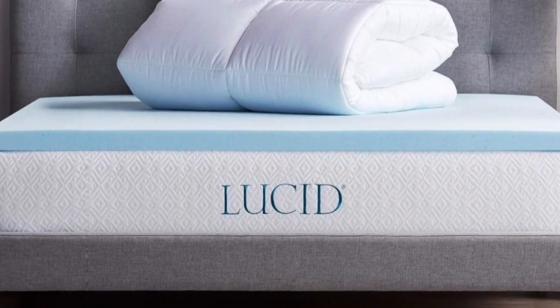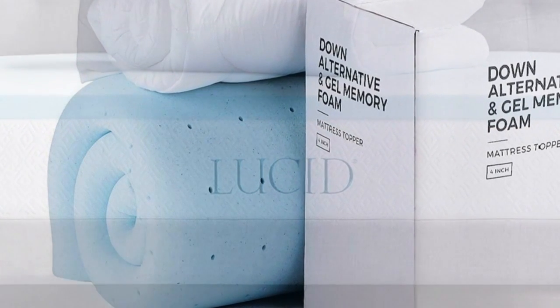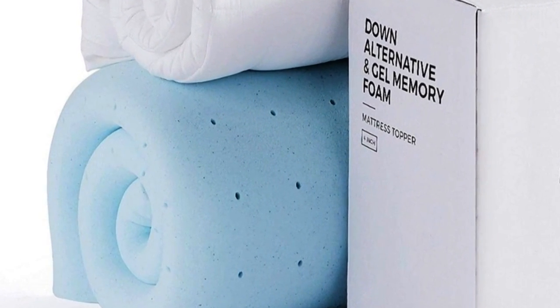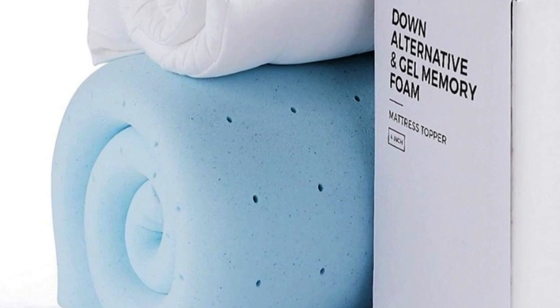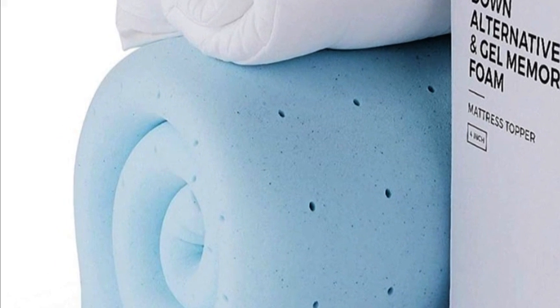The bottom layer is memory foam infused with gel, while the top layer includes pockets of down alternative for plush padding. It goes onto your bed like a fitted sheet to help everything stay in place. It's an impressive 4 inches high, made up of equal parts foam and pillow top.